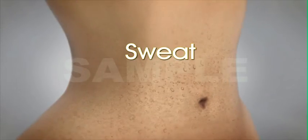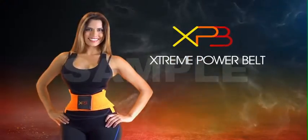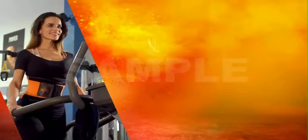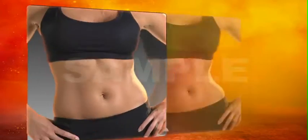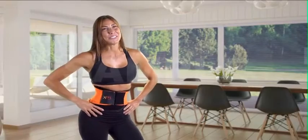It redistributes body mass, all while sweating the fat away. Xtreme Power Belt is comfortable and practical for any occasion. It goes unnoticed, but everyone notices me. It's great to define my abs. I went from a size 6 to a size 4, and now on my way to a size 2.